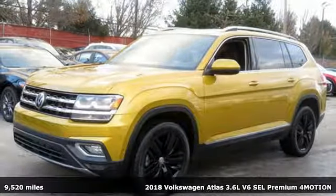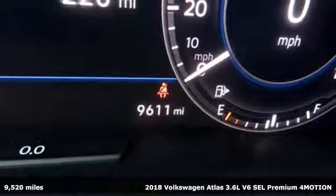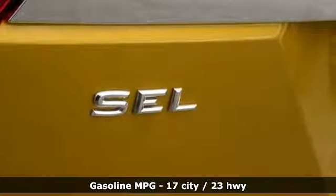Here's a 2018 Volkswagen Atlas. Volkswagen — performance you'd expect with the precision of German engineering. And get ready for an impressive combination of features.